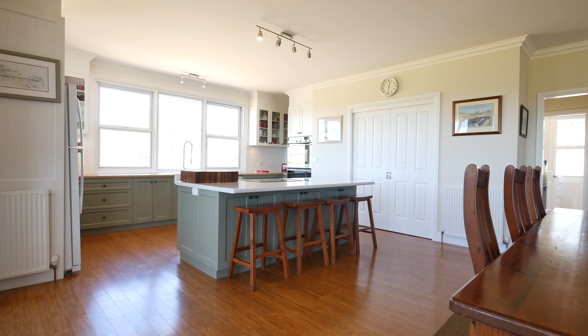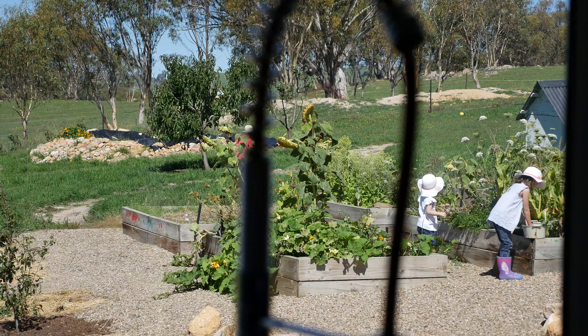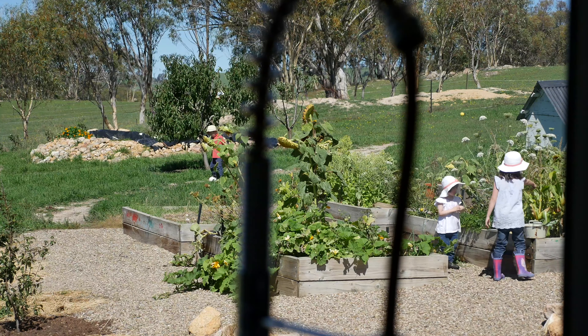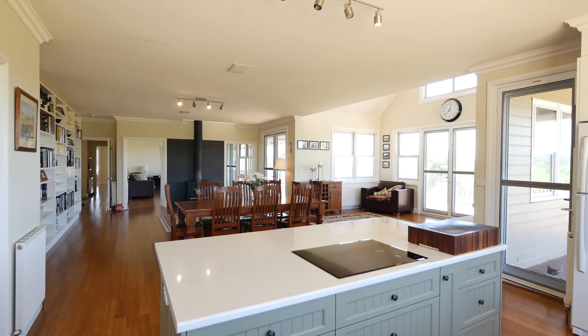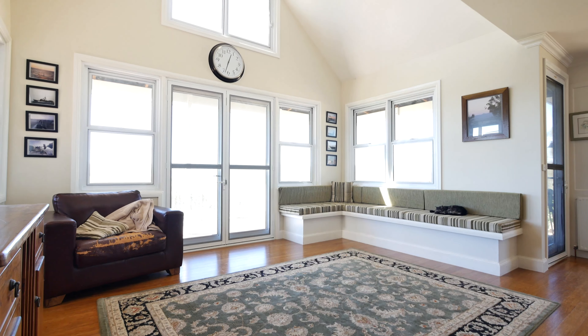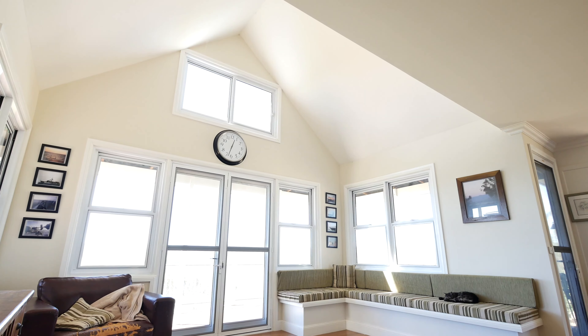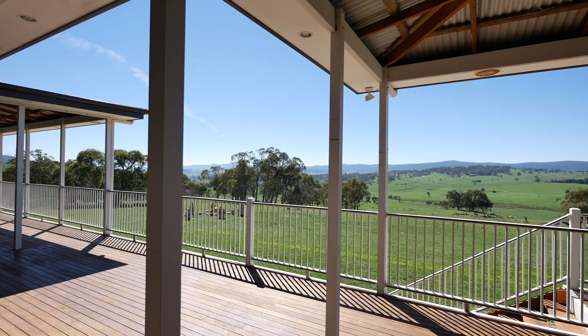The kitchen blends so well with inside and outside living. You can see the kids picking vegetables out of the garden beds from the kitchen window whilst cooking up a storm and entertaining with your friends at the kitchen bench. The architectural lines with raised vaulted ceilings and walled windows really give you a feeling of spaciousness but also homeliness.